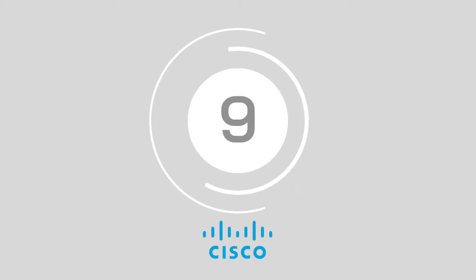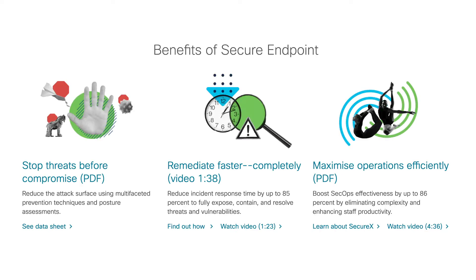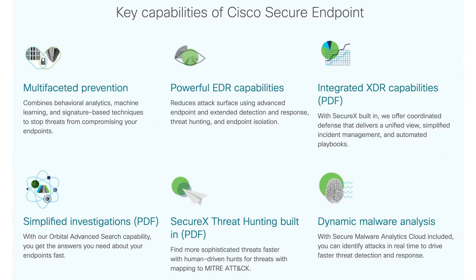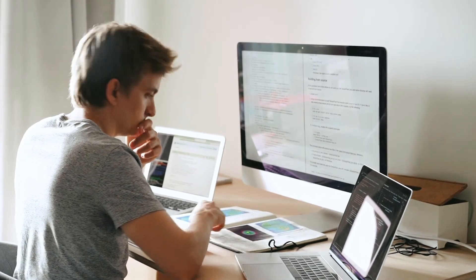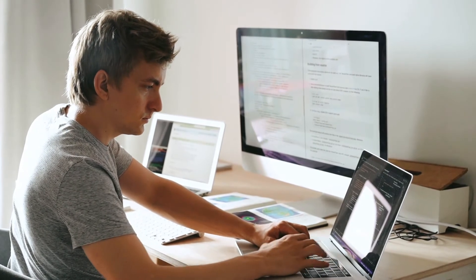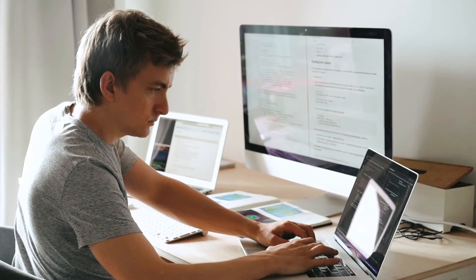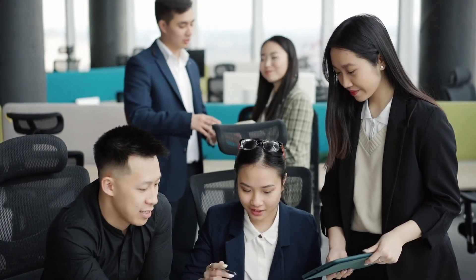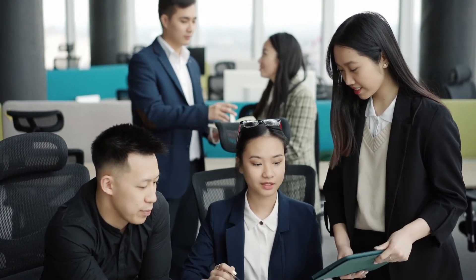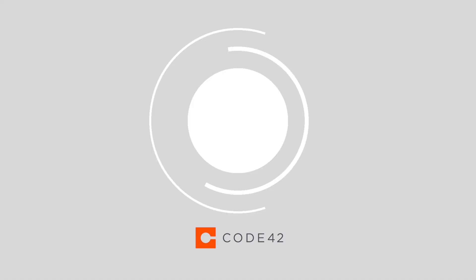At number 9, we've got Cisco AMP for Endpoints. The secure endpoint system delivers multi-faceted protection with signature-based techniques, behavioral analytics and machine learning. According to Cisco, you can reimagine your endpoint security through the SecureX platform, which delivers integrated XDR capabilities to enhance your protection strategy and make it easier to track potential threats. Cisco customers can remediate problems faster with an 85% quicker response time and improve company operations.